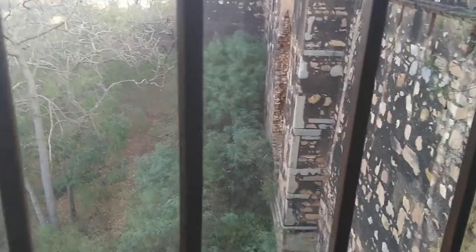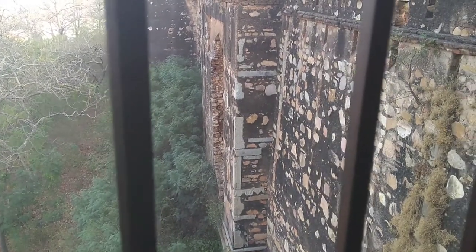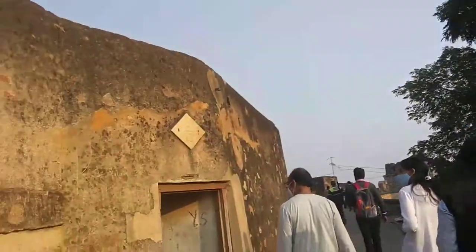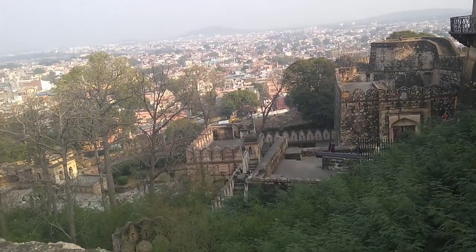Guys, here is the first gate where all the people enter. The gates are also beautifully made. Just an overview.